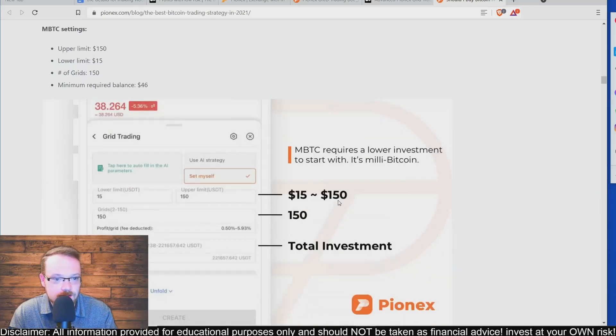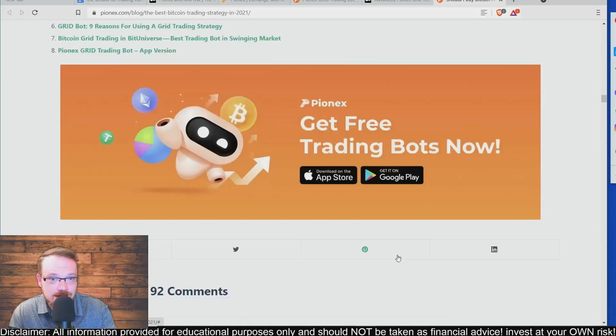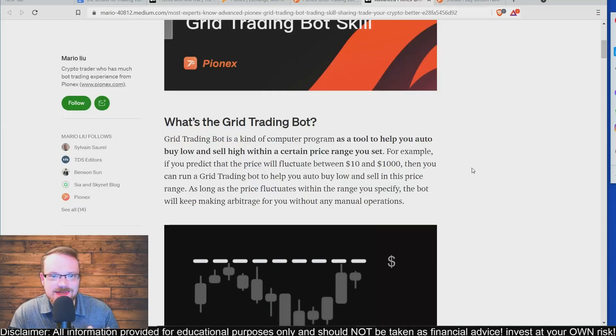It also mentions milli Bitcoin, which requires a lower investment to start with — milli Bitcoin is like trading a miniature version of Bitcoin. The Pionics app is available on both the Apple and Android app stores. A grid trading bot is a computer program that helps you auto buy low and sell high within a certain price range. For example, if you predict the price will fluctuate between $10 and $1,000, the bot will auto buy low and sell within that range, continuously buying every time the price dips and selling as soon as it goes back up, as long as it stays within your set range.